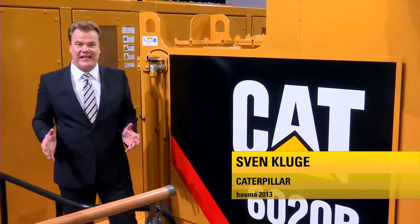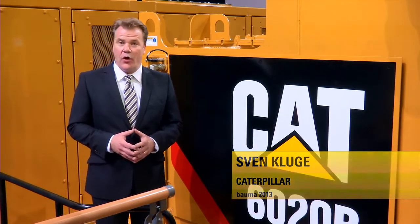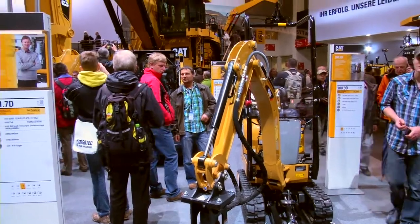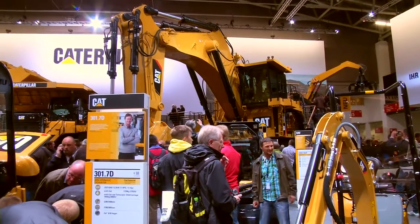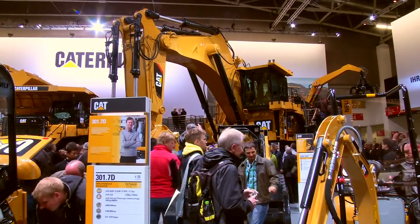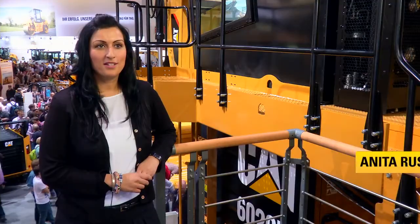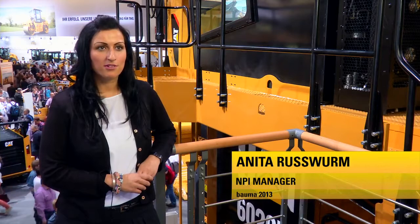Welcome back to the Caterpillar exhibit at Bauma 2013, where we have more than 70 machines on display. Look what I have found behind the mini excavators — a giant machine from our friends at CAT Global Mining. The 6020B is a brand new machine that we're introducing to the market here at Bauma for the very first time.